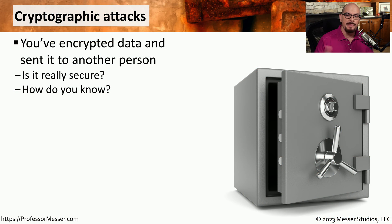Cryptography is a technology we use many times a day, but we often don't even think about what's happening behind the scenes. If we encrypt data and send it out to someone else, is that information really secure? And how would we know if that information is secure? We need to investigate how the cryptography works to be able to understand how secure it might be.